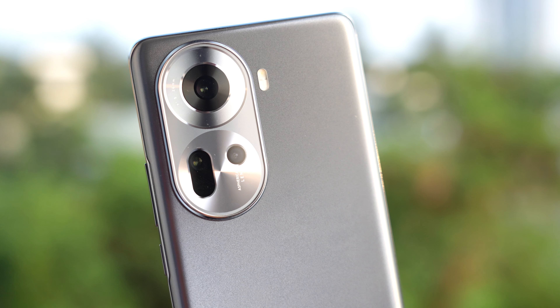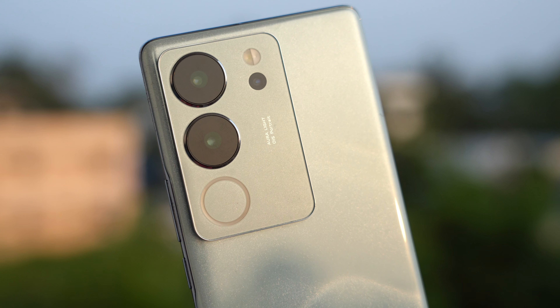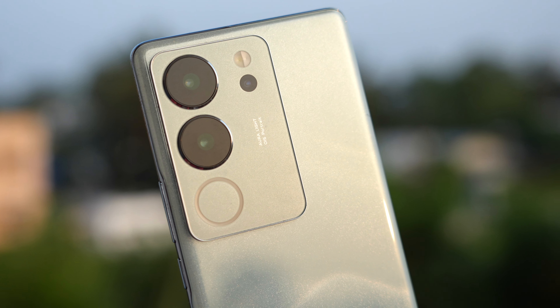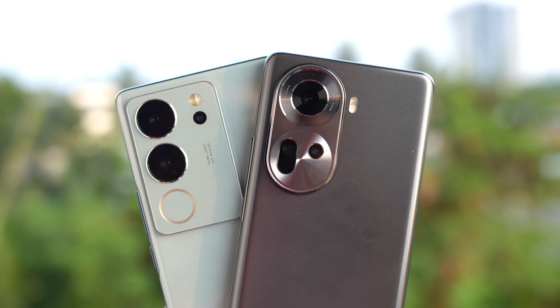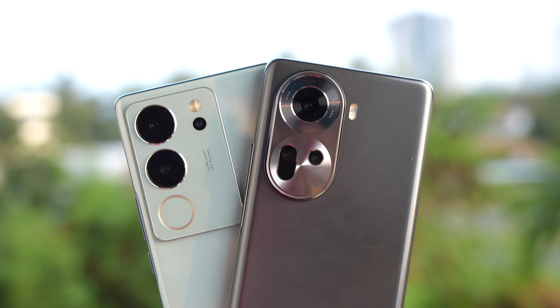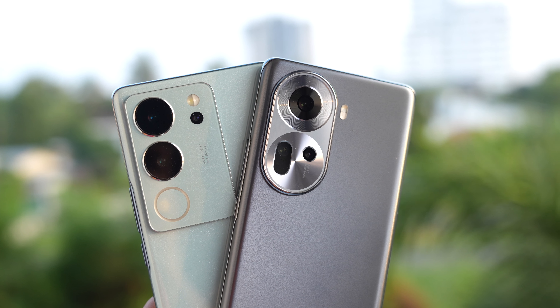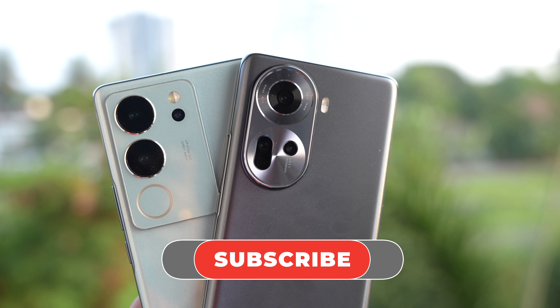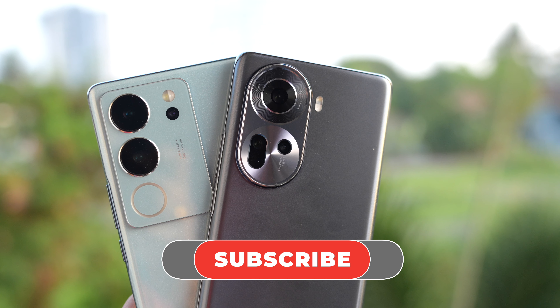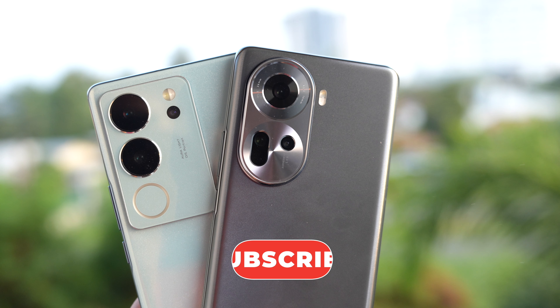Both devices did quite a good job overall. The main differentiator is color reproduction — some people prefer richer saturated tones, while others prefer natural tones. It comes down to personal preference. Do let us know in the comments which one you'd pick. That's it for this detailed camera comparison — thanks for watching and hope to see you in the next video.